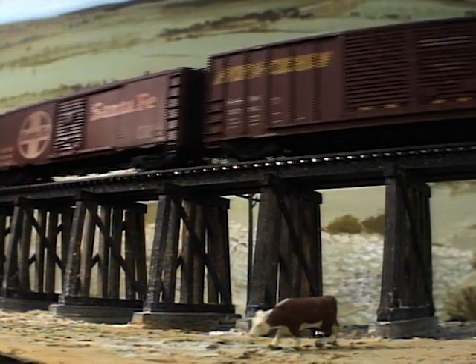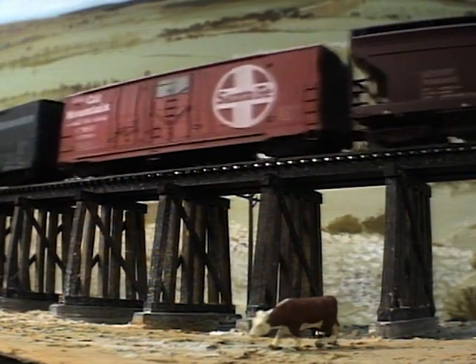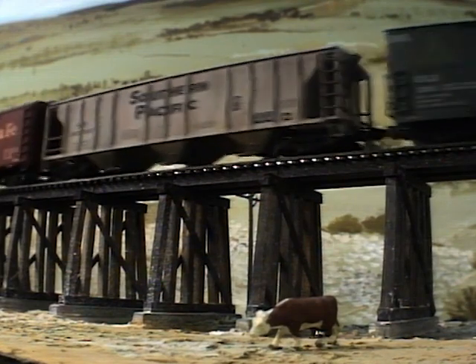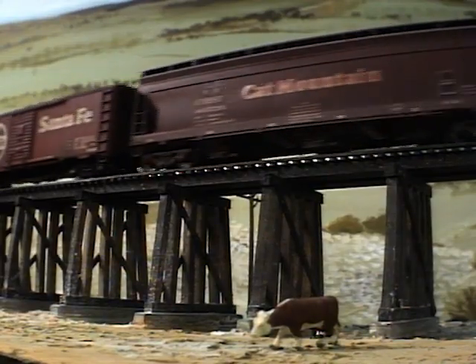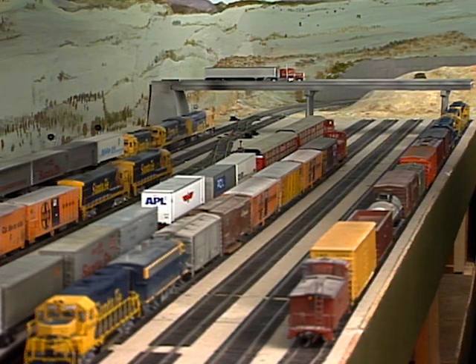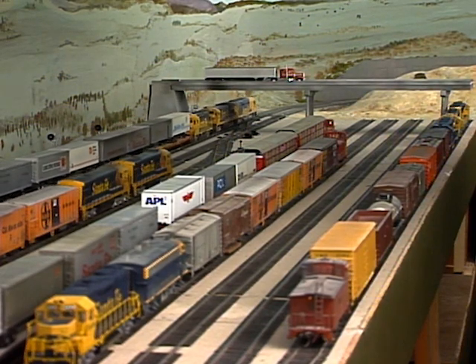Now, the way to have hidden staging yards is to have another room adjacent to your railroad room where you can walk in there and it's all laid out before you, but there it is visible again. So when I did these versions in the last years, I made visible staging yards because I didn't want to have them hidden. And then I went ahead and scenic'd many of them that I had.